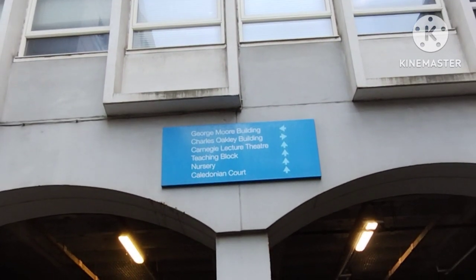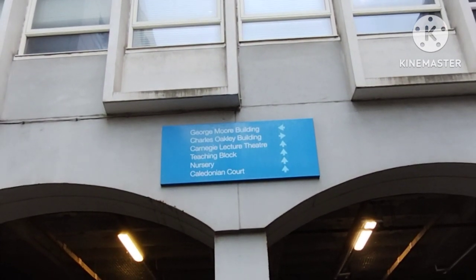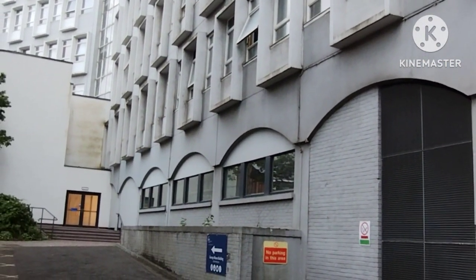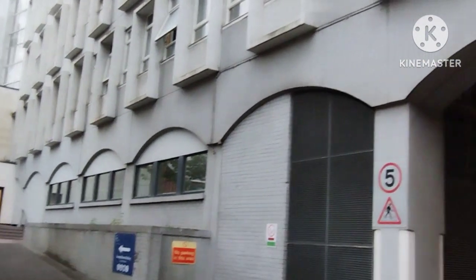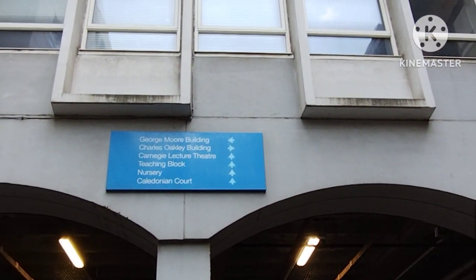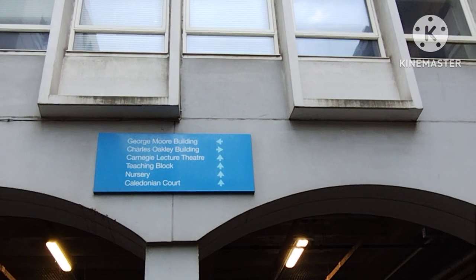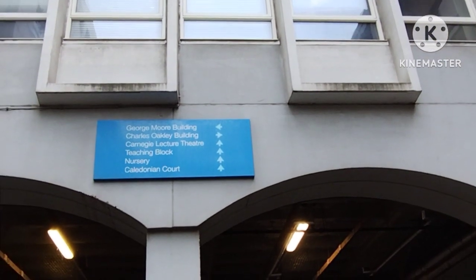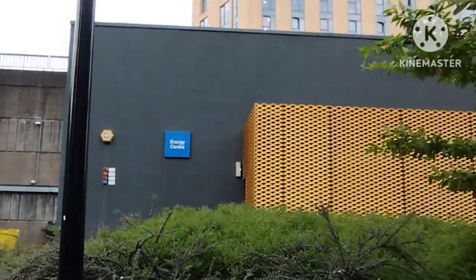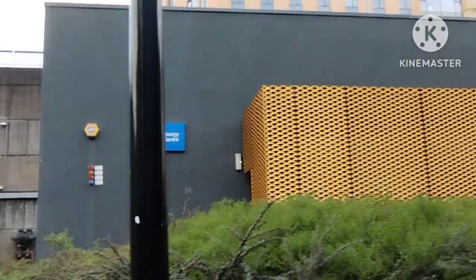If you go straight, you will see charts guiding you to a few more buildings. With the help of these charts, you can reach the third-line buildings of the campus. Behind the George Murray building, going straight, you will reach the teaching block, lecture theatre, nursery, and Caledonian Court — the institute and accommodation of GCU.